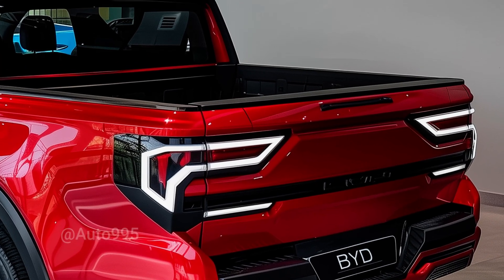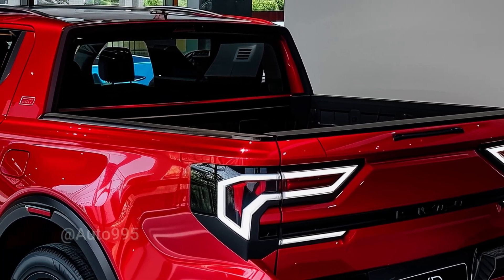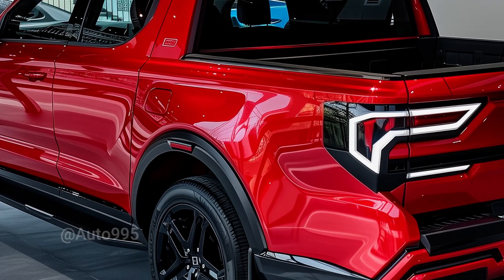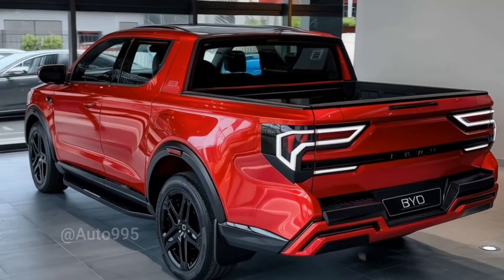Rumor has it that the BYD Shark features a bold, modern, and highly distinctive design. The LED taillights form a futuristic light strip that reinforces the vehicle's visual identity.